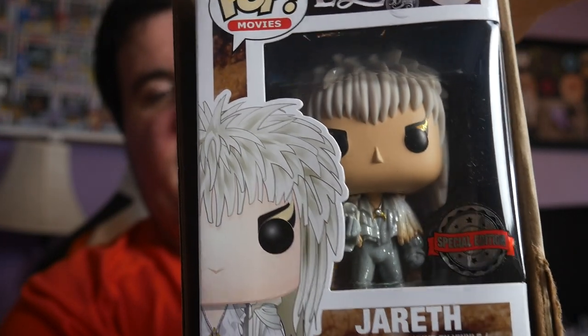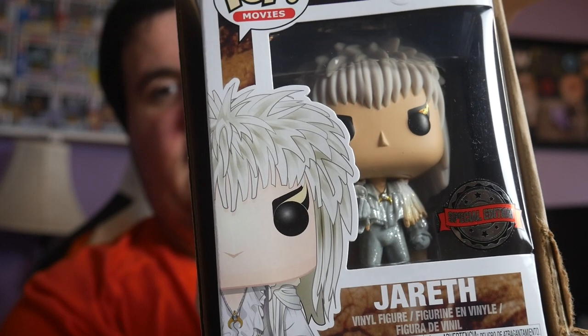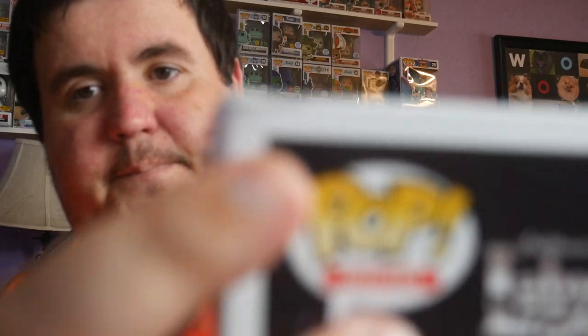Last but definitely not least — I'm gonna peek. It's a pop we already have. It would be a keeper if we didn't, but it is the diamond edition Jareth. He's not officially a diamond collection, but definitely glitterified. It's got a little crinkle here in the back corner, but otherwise looks fantastic — holding the crystal ball there.